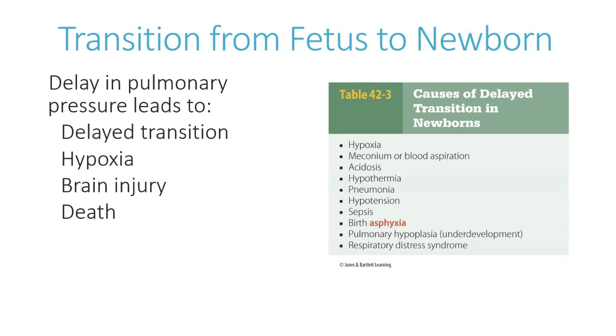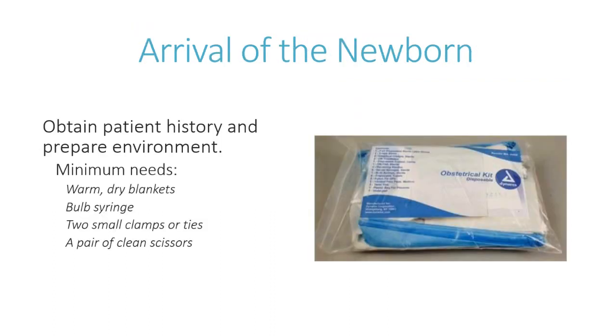As we prepare for the arrival of the newborn, there are several things to be aware of. Patient history from the mother should cover gestational age, contractions, imminence of delivery, whether the mother has had routine prenatal care, and any issues leading up to the pregnancy. We also need to prepare our equipment.